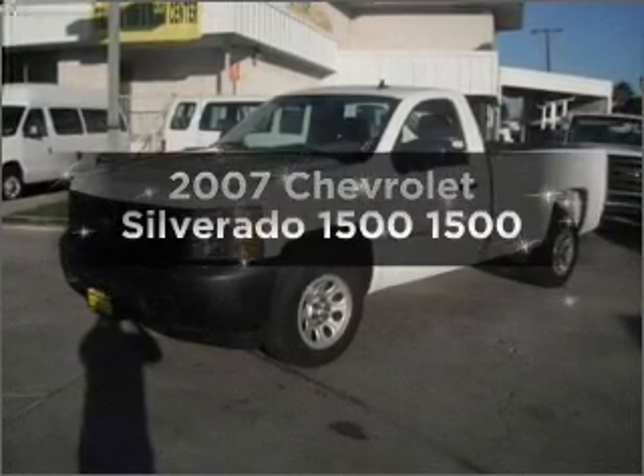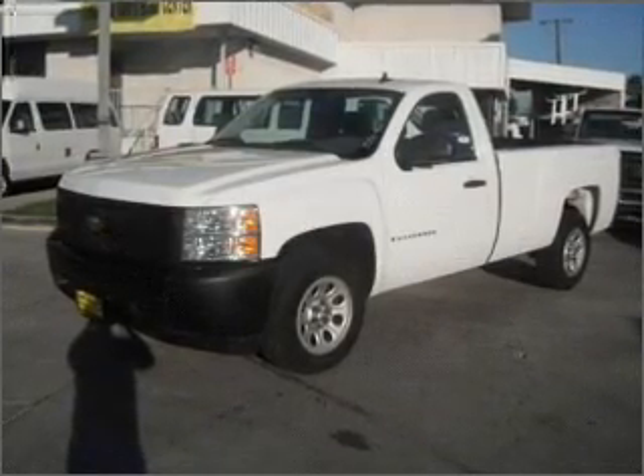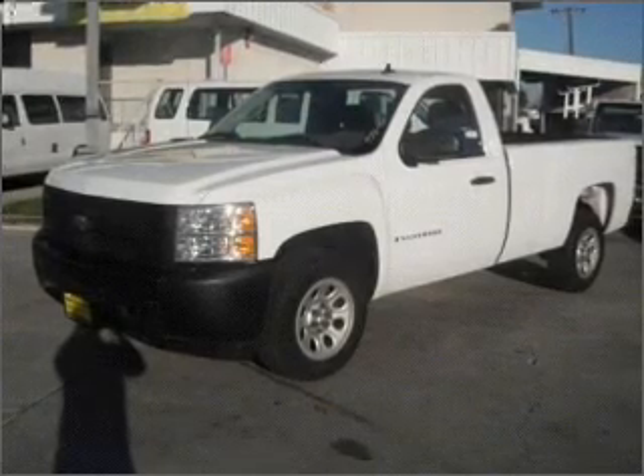Introducing the 2007 Chevrolet Silverado 1500. If you're looking for an automobile with great attributes, look no further.